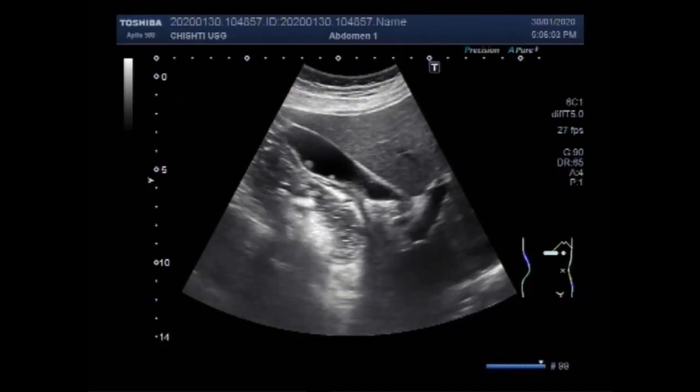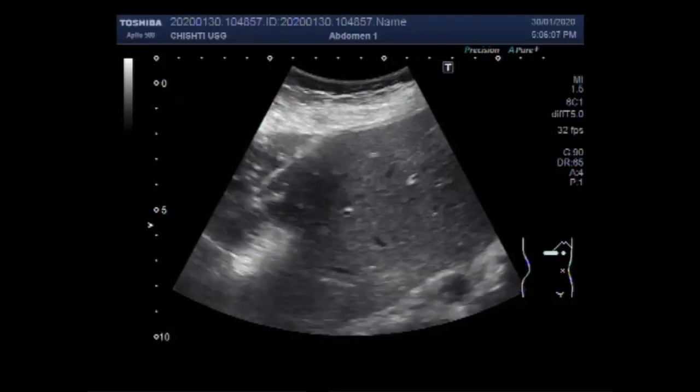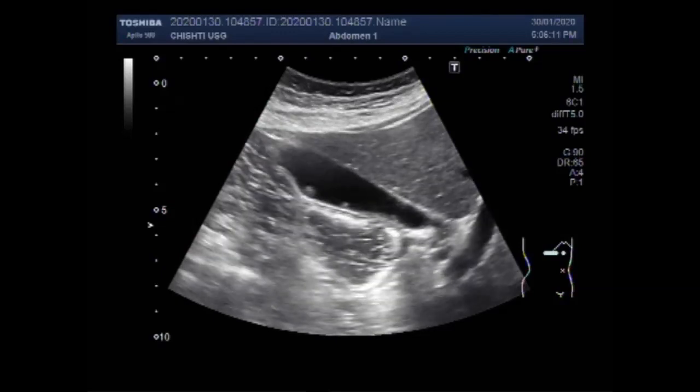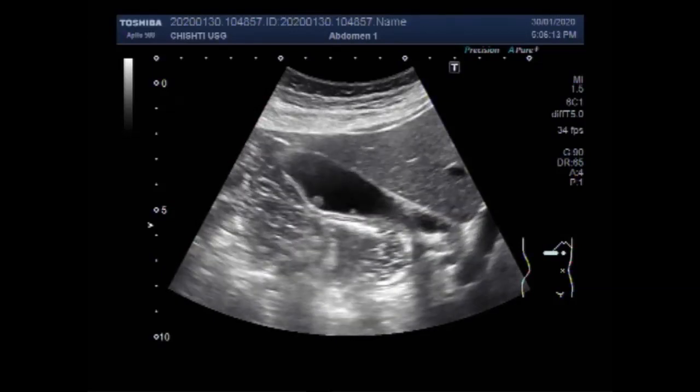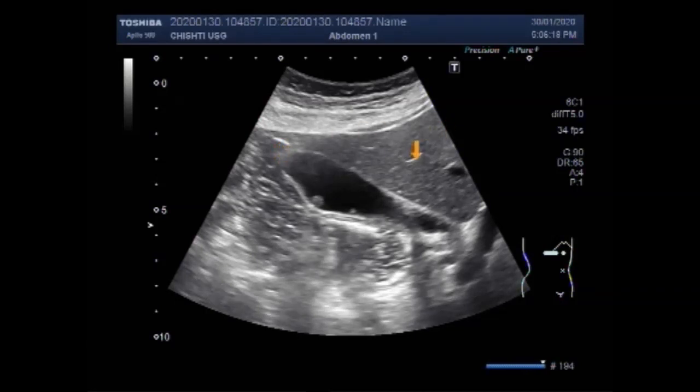The fibroid in the uterus — you can see the liver, gallbladder, and the polyps. This is the liver, this is the polyp and the gallbladder. This is the largest of these polyps seen in this case.